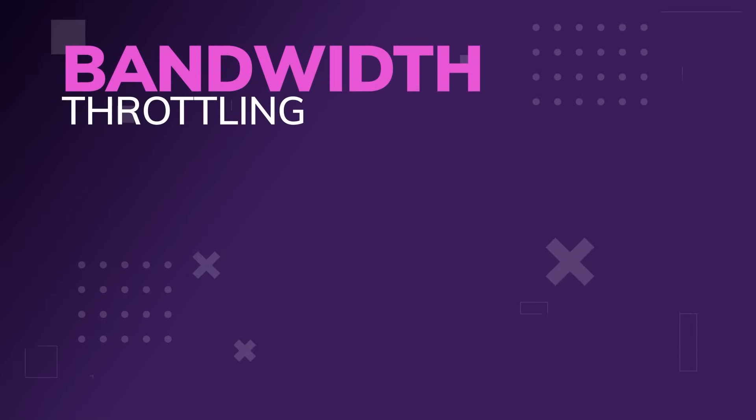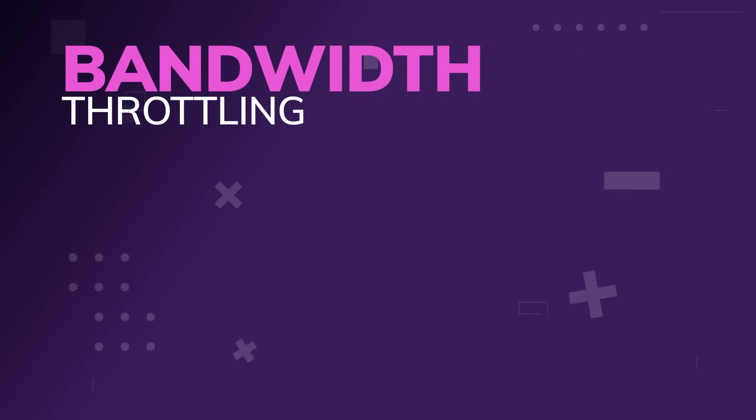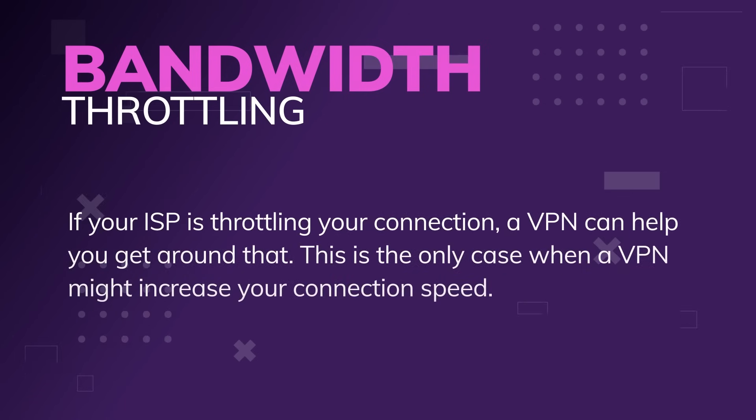Another thing that affects speed is bandwidth throttling. VPNs themselves don't do a lot of this, thankfully. But if your internet service provider is throttling your connection, you can use a VPN to sort of dodge that — because some ISPs will literally slow down your internet if they see you watching a lot of Netflix or doing torrenting or peer-to-peer file sharing. This is not something that's an issue in Mexico, but elsewhere it's a major problem. Mobile carriers will definitely do that sort of thing — they're constantly throttling. A VPN can help you get around that somewhat, but mostly mobile carriers throttle after you've used a certain amount for the month, so a VPN won't necessarily help you there.